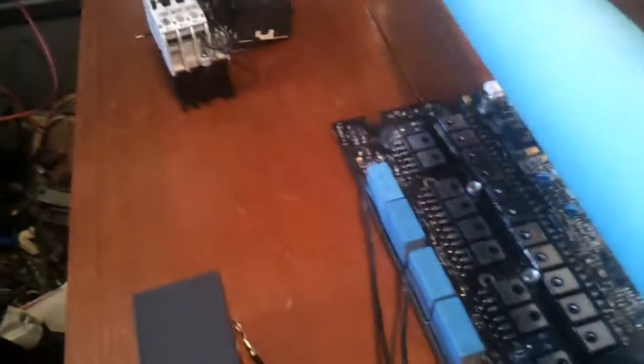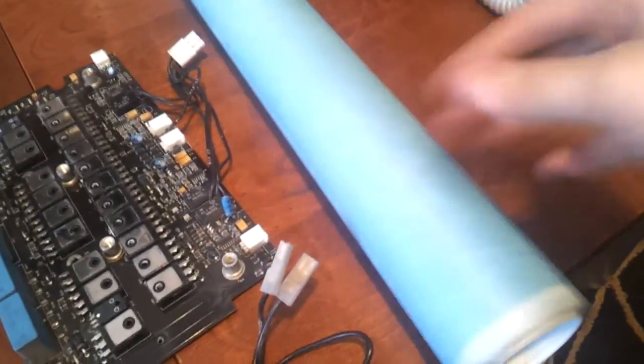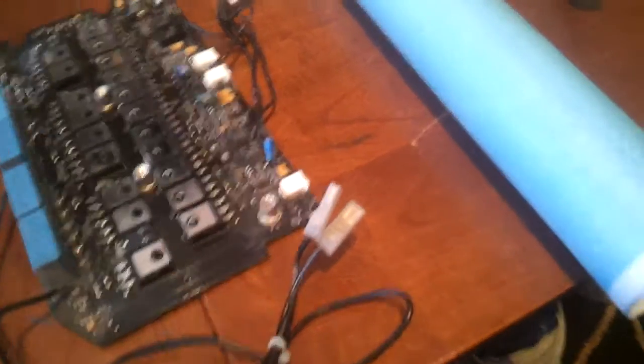Now it came to the awesome stuff. I did go to a motorbinder and bought this isolation paper. It's some kind of plastic, pretty thin, but it can handle 6KV before it is destroyed or penetrated.